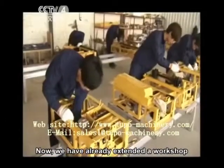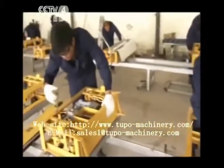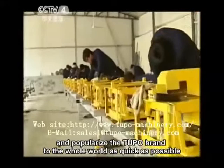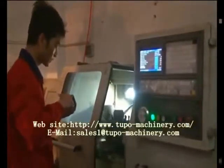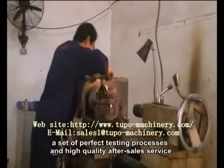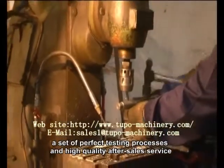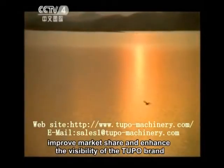We have already extended a workshop and established three production lines in it, and we will gradually scale up and popularize the Tupo brand to the whole world as quickly as possible. We have a professional research and development team, refined CNC machining equipment, a set of perfect testing processes, and high-quality after-sales service to ensure our product's quality, improved market share, and enhanced visibility of the Tupo brand.